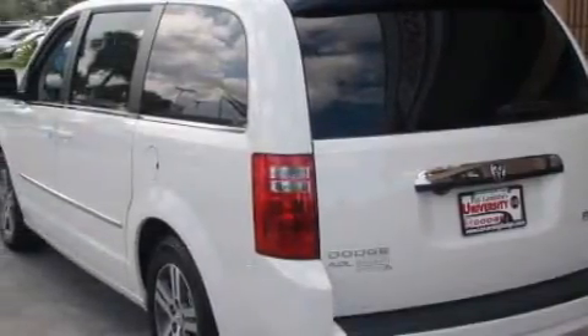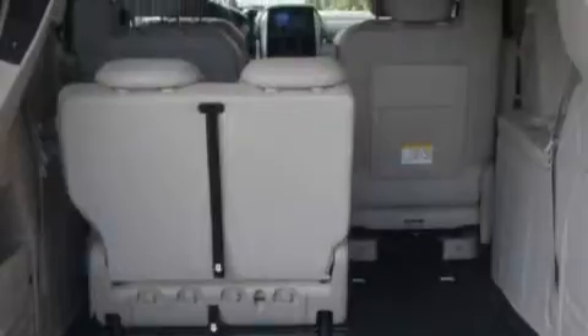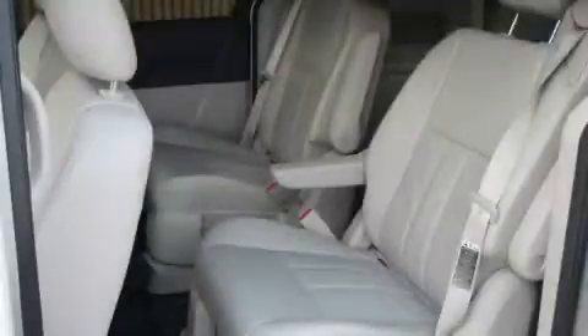Complementing this Dodge's contemporary styling is a stunning array of desirable features, which include adjustable driver pedals, a dual zone climate control system, satellite radio, a low tire pressure indicator, and a traction control system.